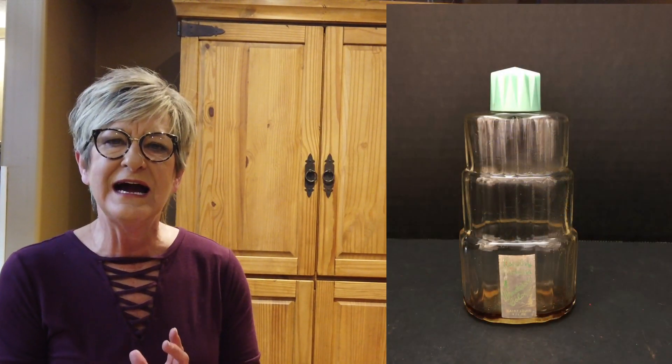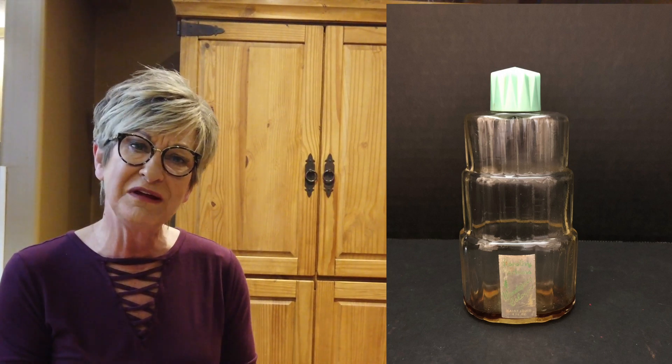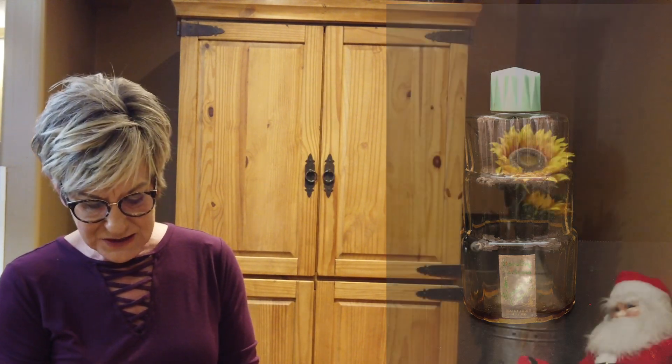I've had this perfume bottle for quite a while. They're called skyscraper perfume bottles. This one happened to be from Dorothy Perkins, probably 1940s. Paid $3.00 at a garage sale. Sold it for $30.00 with $10.08 shipping, so a profit of $22.92.